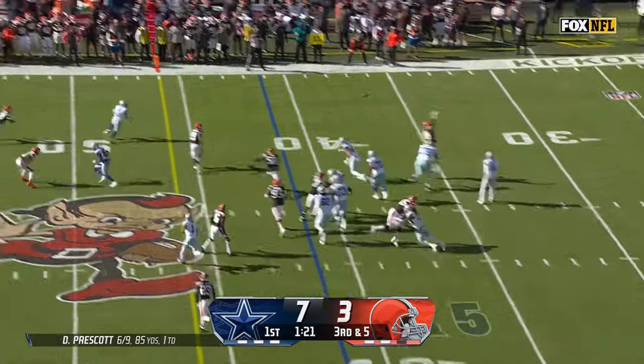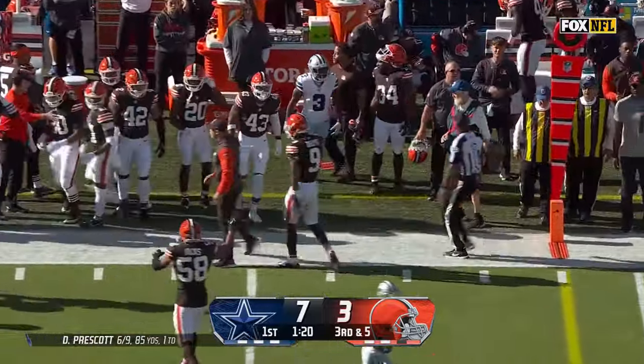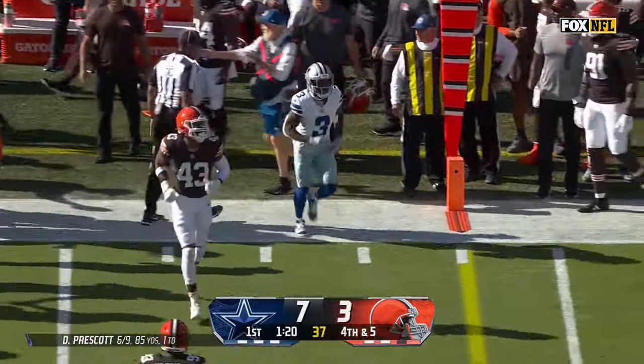Third and five. They roll him out and he misfires. Brandon Cooks was out there but they could not connect, and the Browns will get it back.